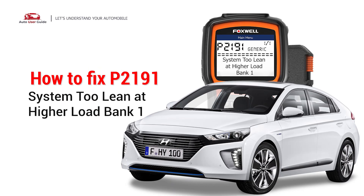This repair video for the P2191 error code is specifically tailored for Hyundai drivers. If your Hyundai is showing the P2191 code, this video is for you.